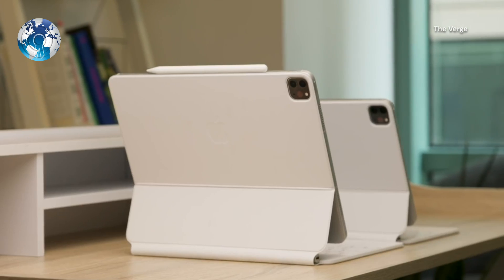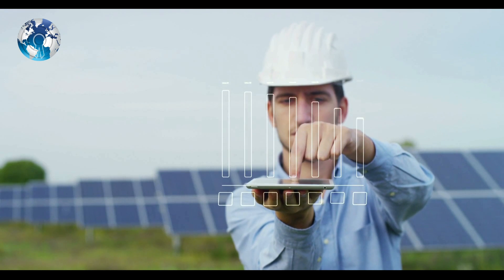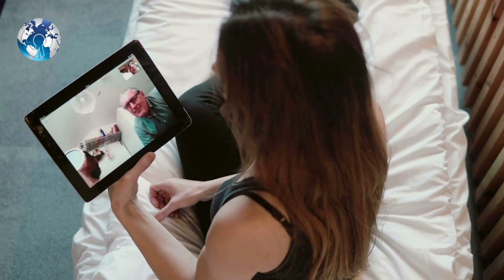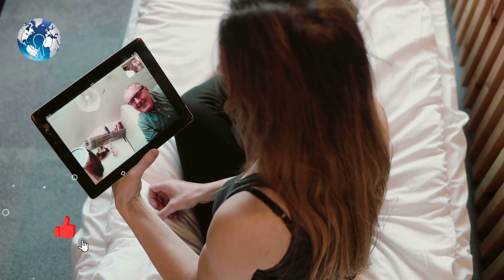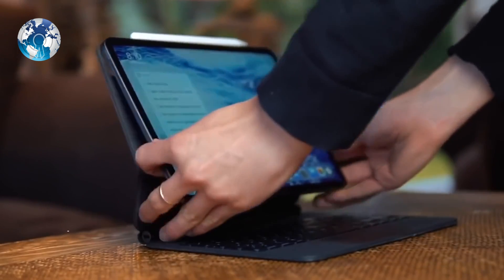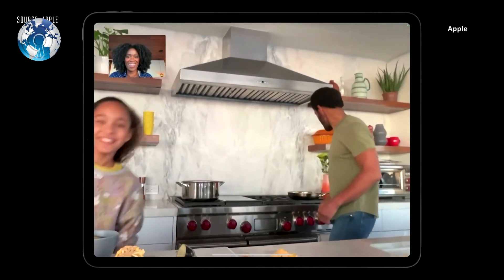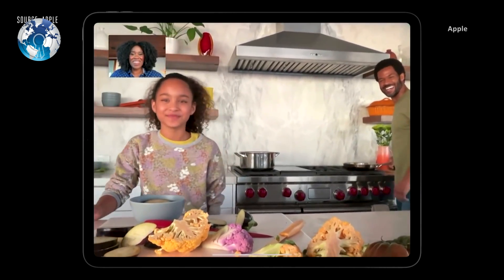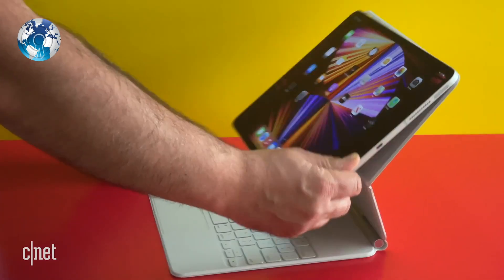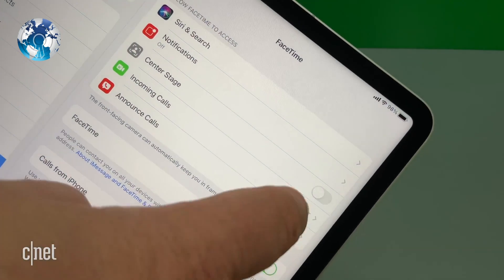Speaking of cameras, you also get two cameras on the back, including an ultra-wide-angle lens that's great for capturing more of the scene. There is also a LiDAR scanner, which helps with augmented reality experiences. The front-facing camera on the iPad Pro has been upgraded to a 12MP ultra-wide-angle camera with a very useful automatic framing feature for video calling called Center Stage. The camera pans and zooms to keep you and others in view as you move, and it works with video calling apps, not just Apple FaceTime.